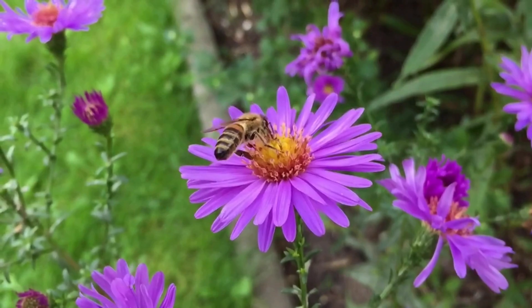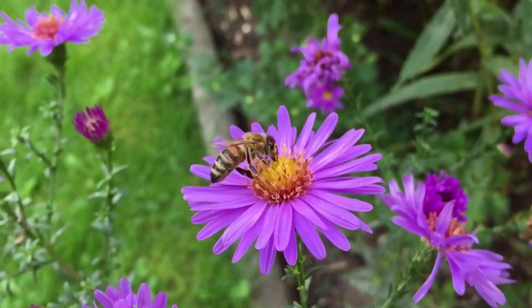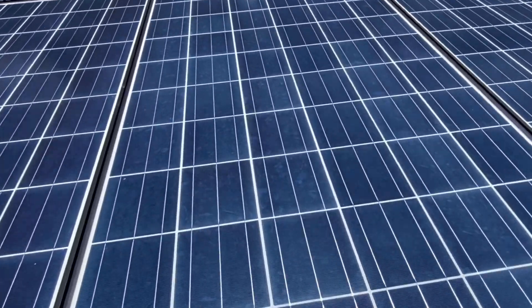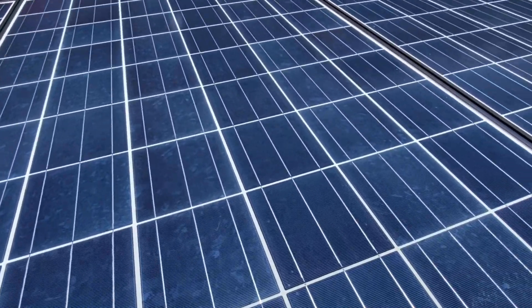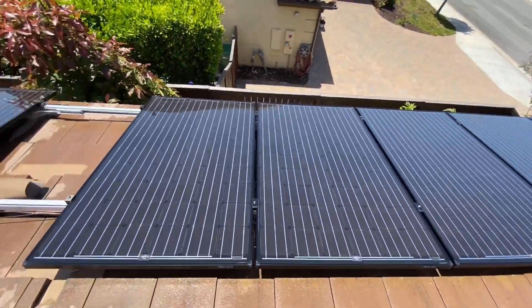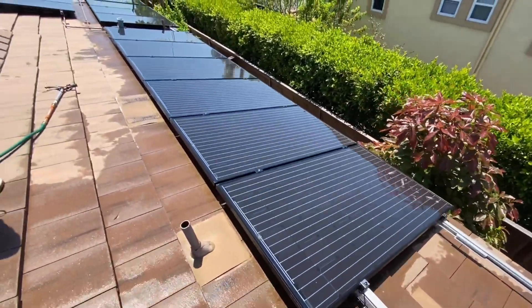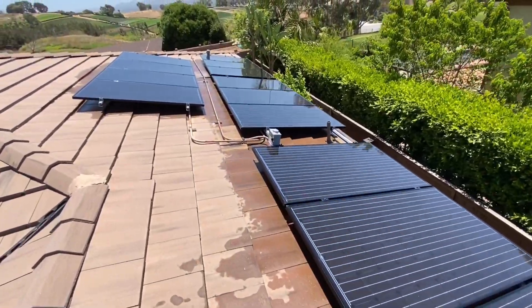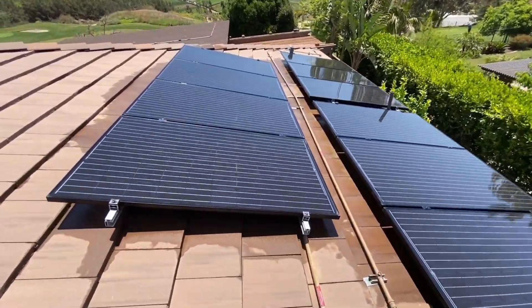Polycrystalline solar panels have that iridescence in regular light, which also makes them noticeably more blue — both of which are very attractive to bees. Monocrystalline panels don't have this issue of iridescence and blue hue, so they are less likely to attract bees.